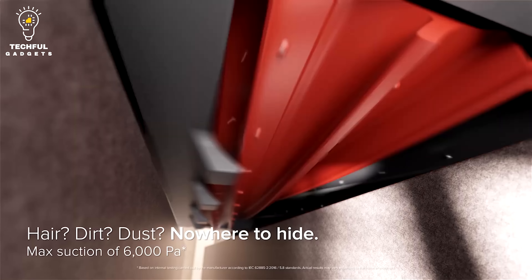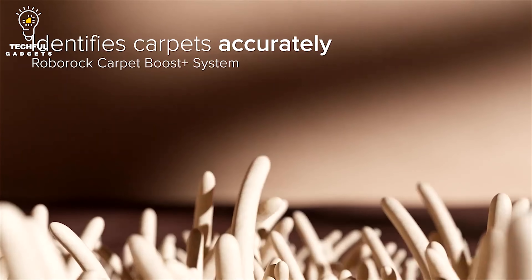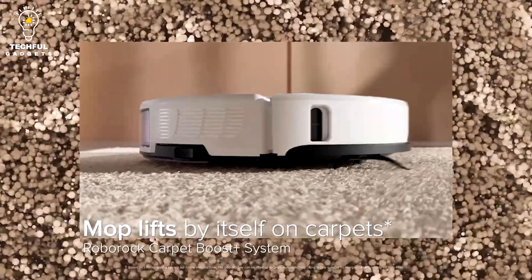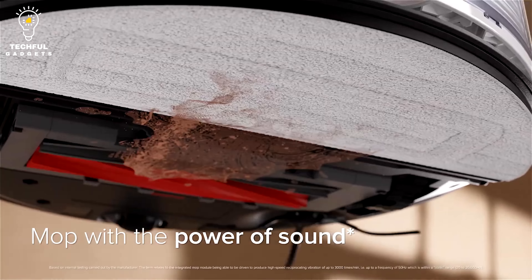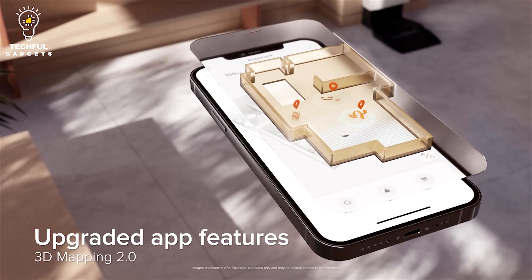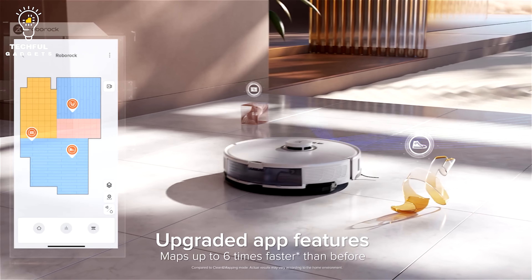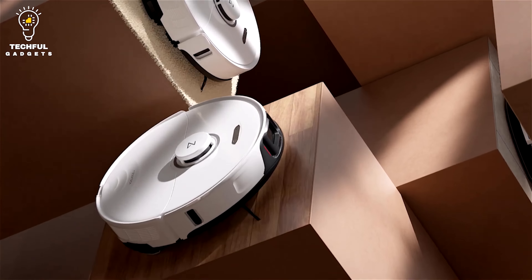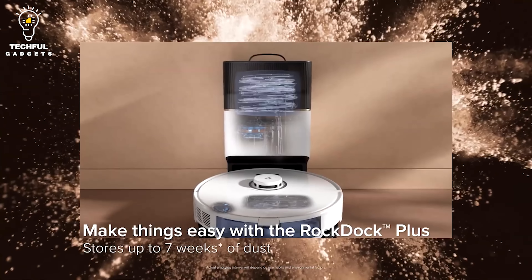The S8 Pro Ultra provides automatic mop washing, dust emptying, refilling, and self-cleaning. It has a warm air drying feature that prevents the growth of mold and odors on the mop pad and the dock. Powered by 6,000 pascal suction, the series has a dual rubber roller brush for better dirt pickup. The S8 Pro Ultra's brush automatically lifts 6 millimeters when in mop-only mode, and the VibraRise 2.0 Sonic Mopping Technology operates at a frequency of 3,000 times a minute.